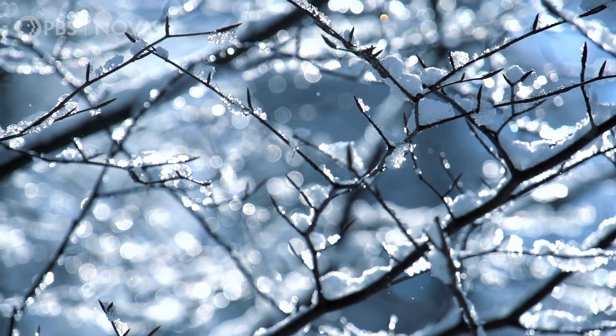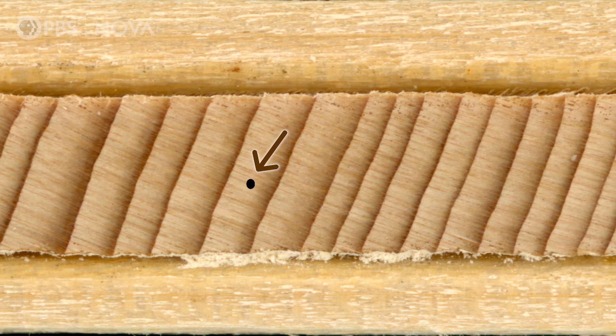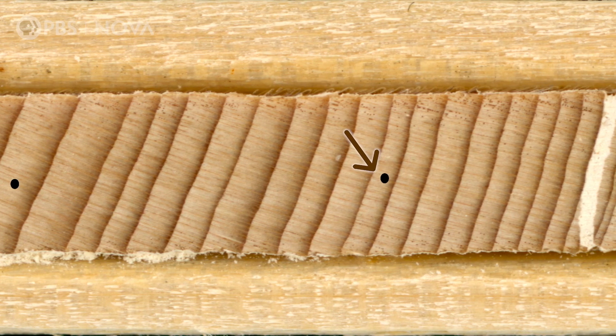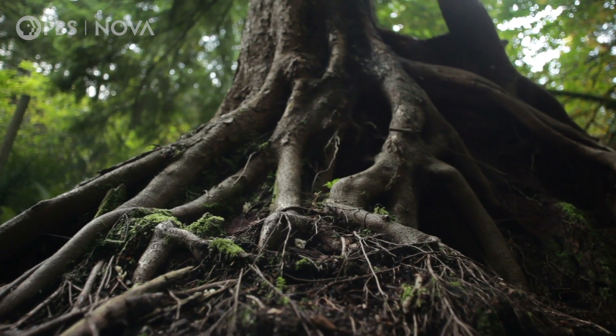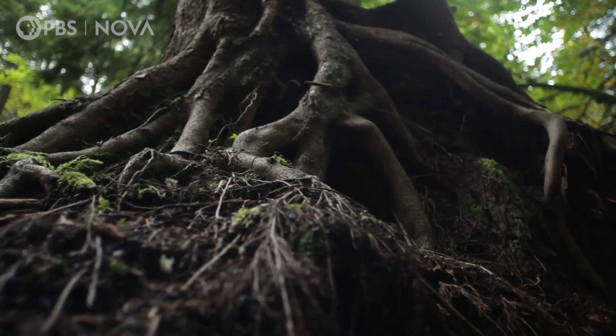But that's not all. The tree rings can actually tell us something about the environment that the tree was growing in. When conditions are favorable, the tree rings are fatter. And when resources like water and the sun's energy are scarce, they're thinner. What that means is that really old trees can actually tell us something about what the climate was like even before humans had records.